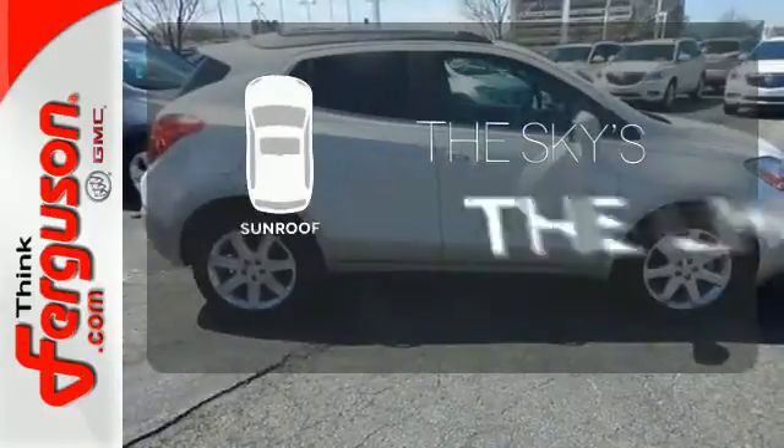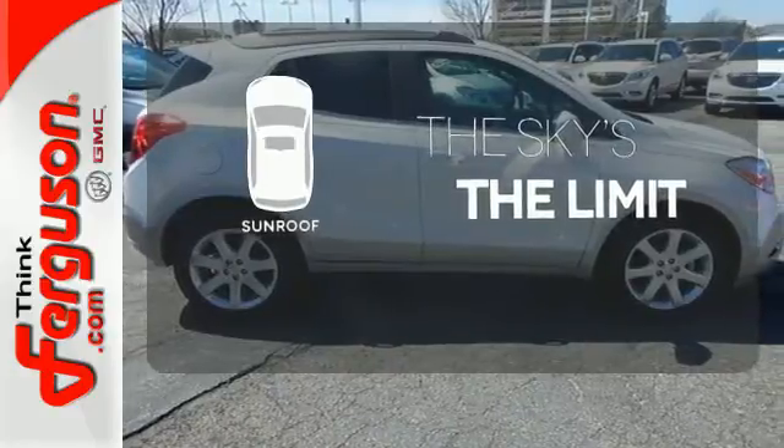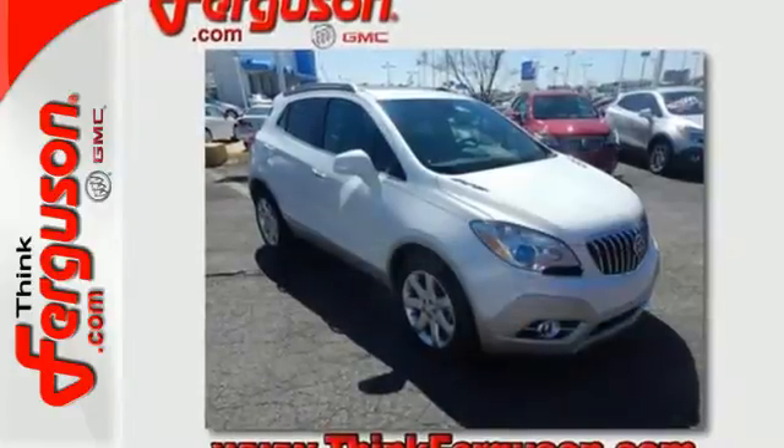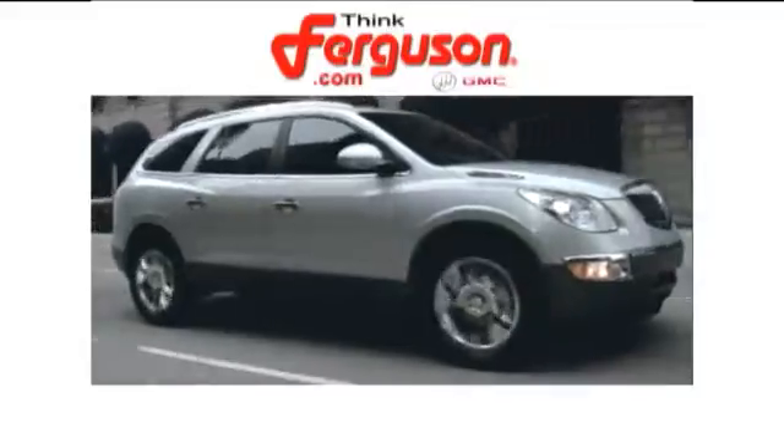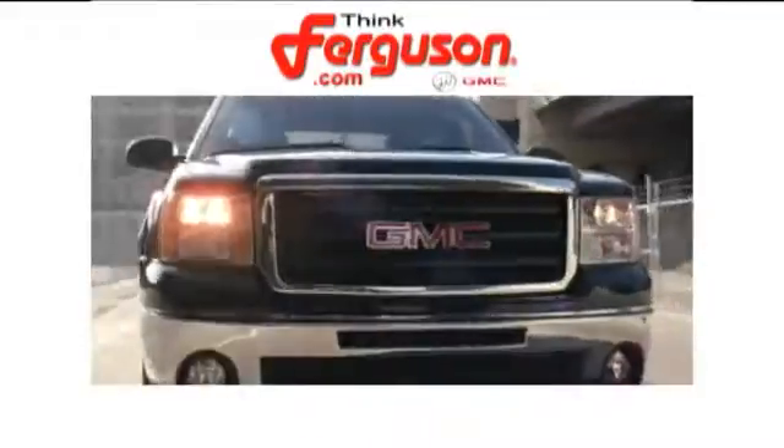Get your daily Vitamin D by opening up the sunroof. Get behind the wheel of this Encore today and drive with confidence. The deals won't get any better than they are every day at Ferguson Buick GMC.